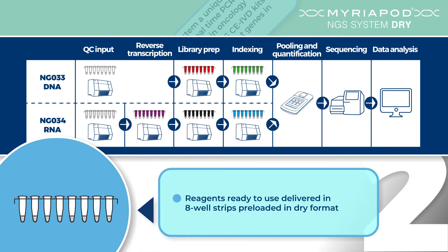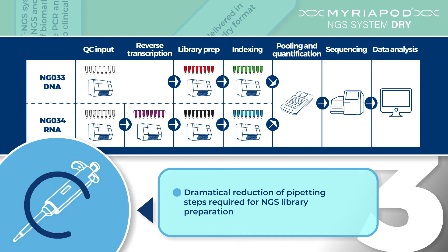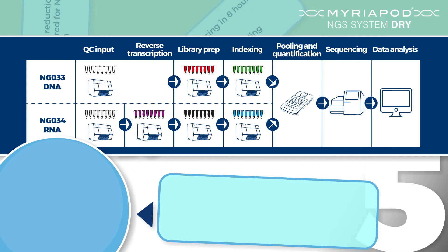With the largest portfolio of products on the market dedicated to oncology, the innovative, ready-to-use and dry reagent format guarantees a dramatic reduction in pipetting steps, thus increasing standardisation and quality of results. Myriapod NGS dry workflow is one of the fastest and simplest on the market, with a turnaround time from sample to sequencing in 8 hours and hands-on time less than 2 hours.